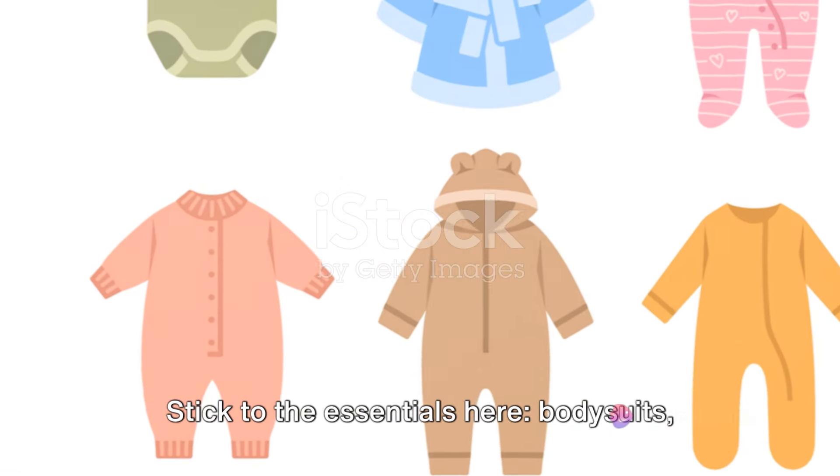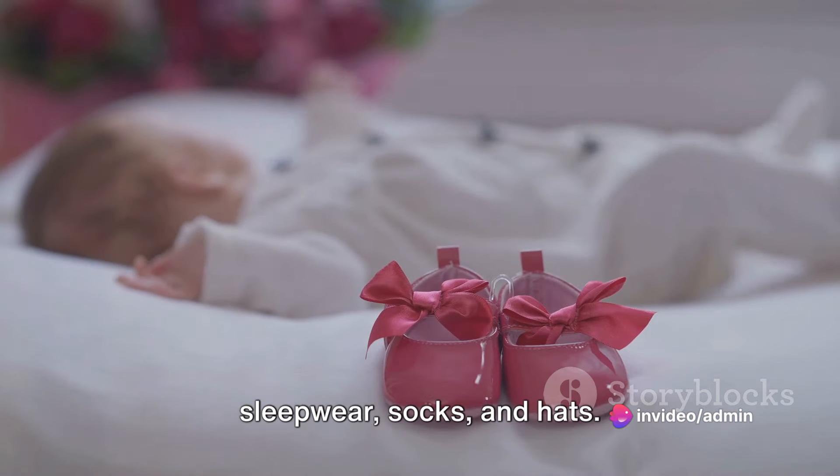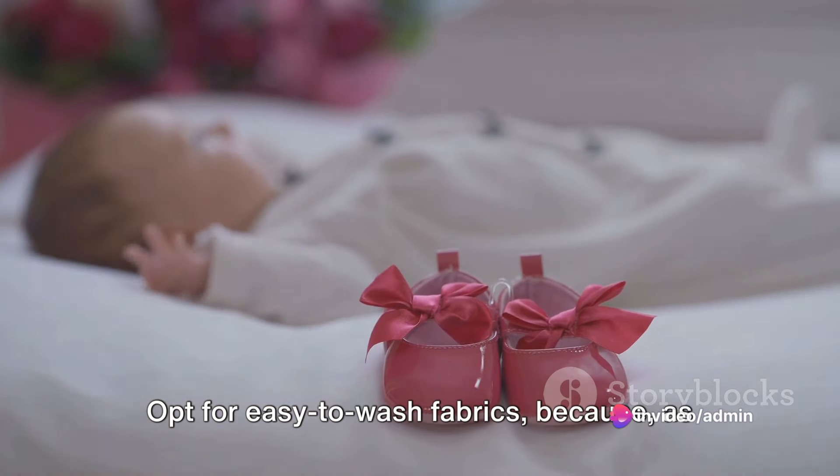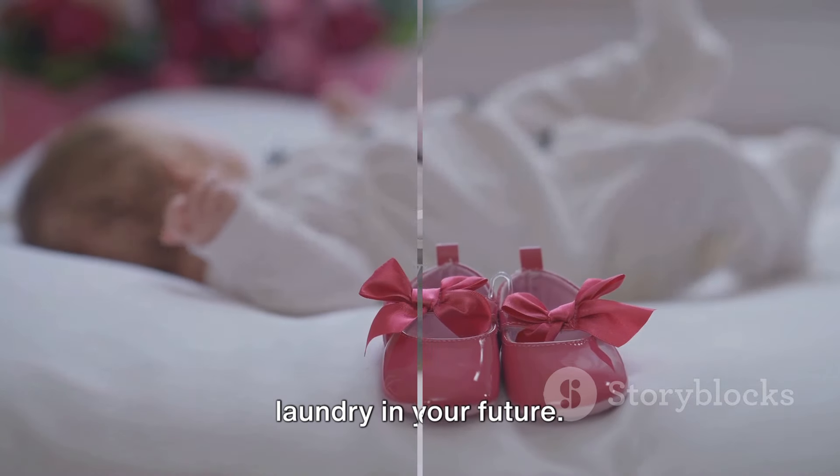Then there's baby clothing. Stick to the essentials here: bodysuits, sleepwear, socks, and hats. Opt for easy-to-wash fabrics, because as any parent will tell you, there's a lot of laundry in your future.